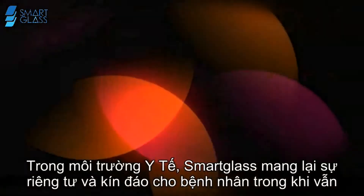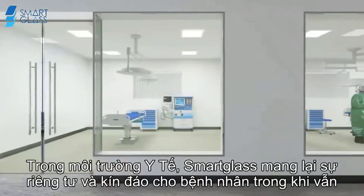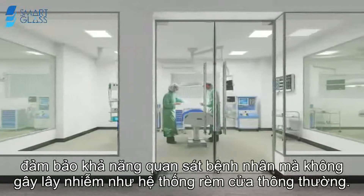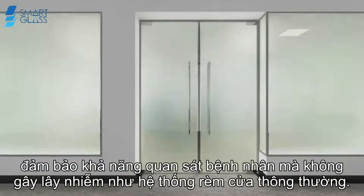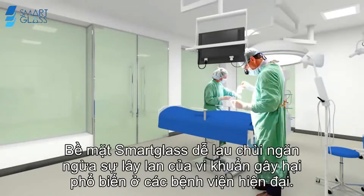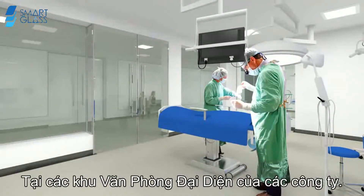In healthcare environments, smart glass offers the patient privacy and dignity while offering staff the ability to monitor without risking contamination. Replacing curtains and blinds, smart glass is an easily cleaned surface that prevents the spread of harmful bacteria common in modern hospitals.